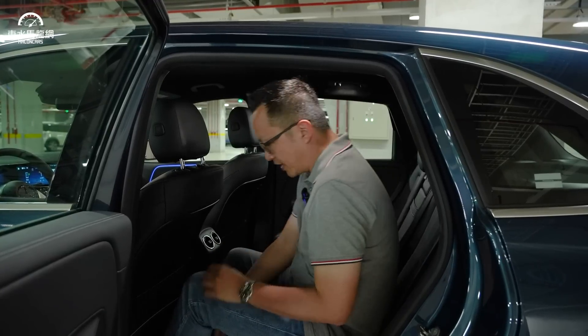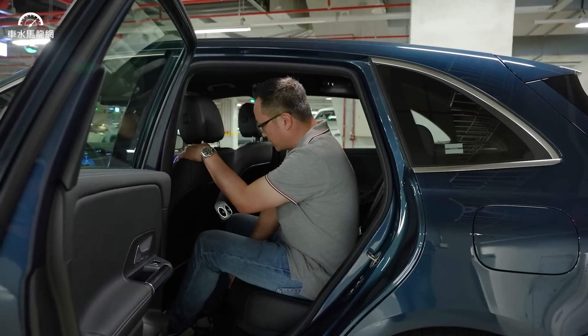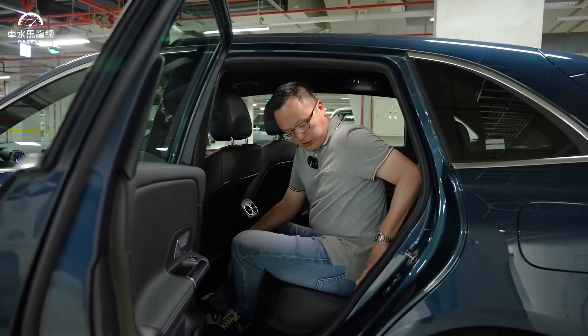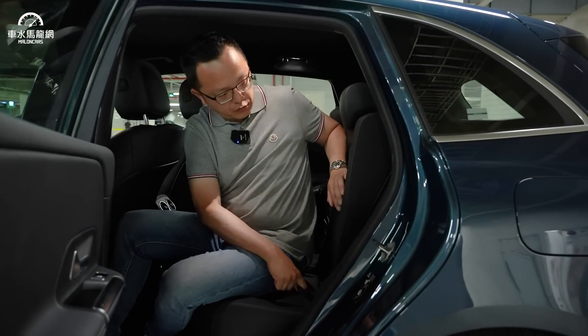後座方面，B-Class考量家用途途，可能是媽媽用車或接送小孩等。後座中央出風口搭配前座雙區恆溫，這台是標配，配備比A更舒適豪華。坐進後座，腿部空間跟A差不多，但頭部因為車頂挑高，剛才只有一個拳頭，現在有至少一個半拳頭。而且後座椅還有14公分的滑椅調整，椅背角度也可以多段調整。